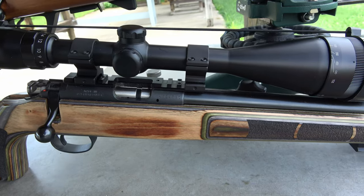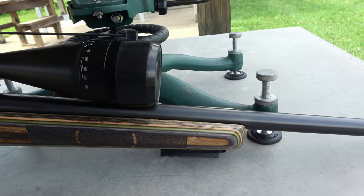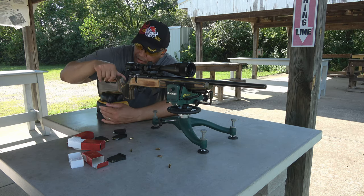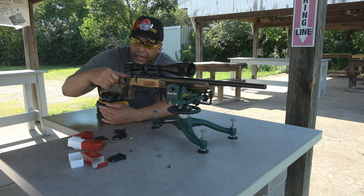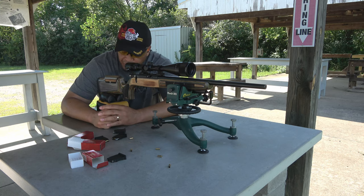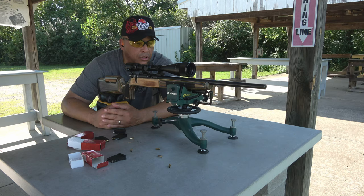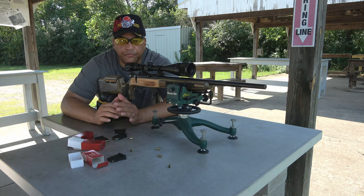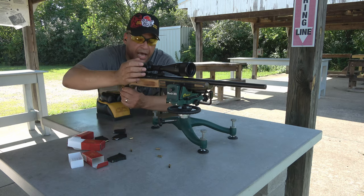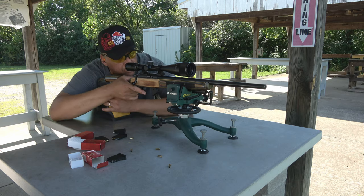I'll tell you what, this is a beautiful Boyd stock. I still think, as some of my fellas over at the Reloaders Network have told me, it might be my cheek weld on the 455 that causes some problems. Because you can see here, this Boyd stock does have a cheek riser built into the stock — absolutely beautiful — and I do have it raised up. I just feel so much more natural, and that just goes to show you — natural feel means a lot when you're behind a rifle, especially something as finicky as 22 long rifle.